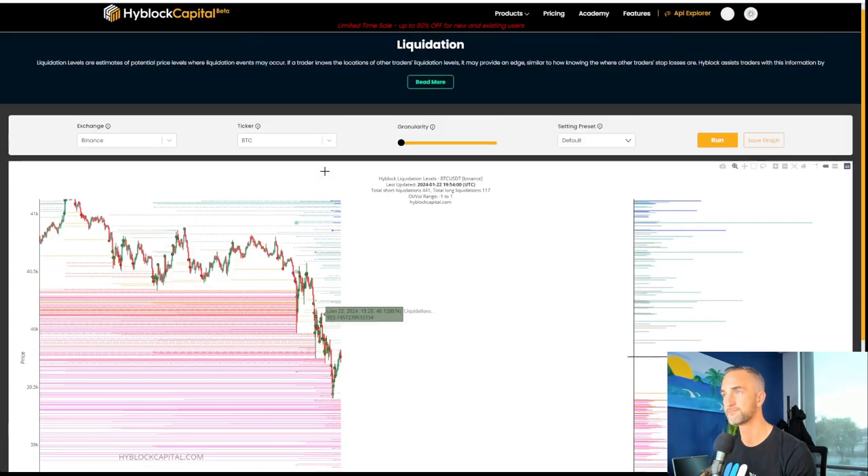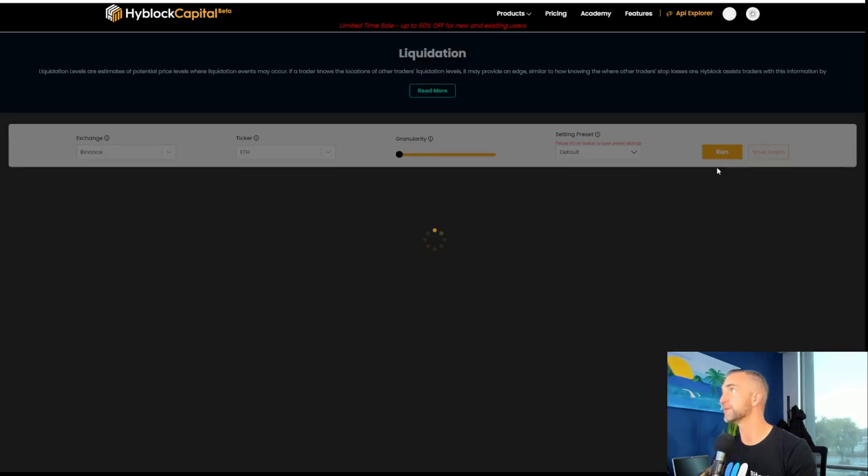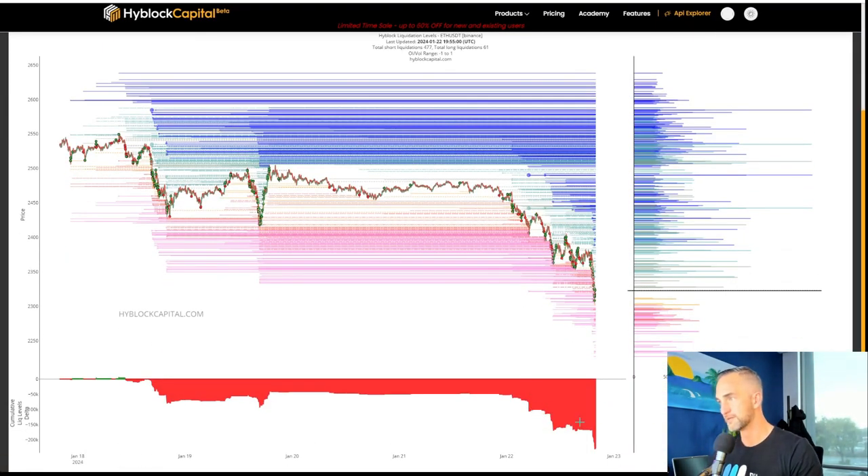Using High Block Capital, let's throw on Ethereum here and see what we've got. Ethereum — people are net short right now. So everybody's short. I wouldn't be surprised if they run it all the way back up for a short squeeze up to 2489.